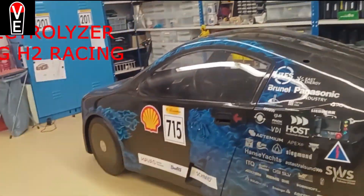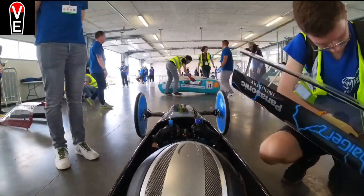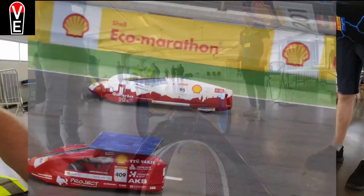Enough yammering on — let's see how the race looks. At the end of the video I'll show you the fuel cell, but first let's catch up with the Eco Marathon, where many sleek hydrogen cars take part.